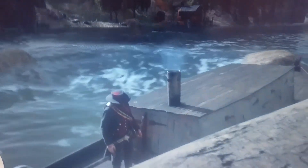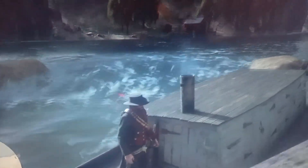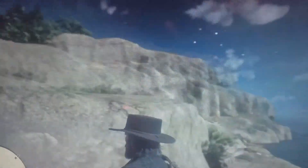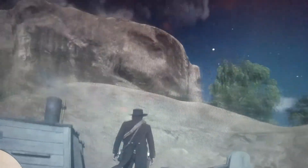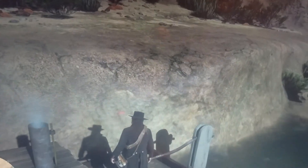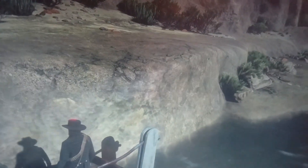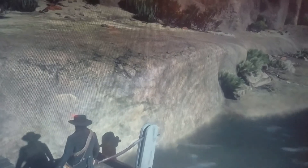I'm finna see if I can get up here on this mountain, right here somewhere. I know I probably can't climb up right there. Okay, this is another way of getting to the other side of the river.